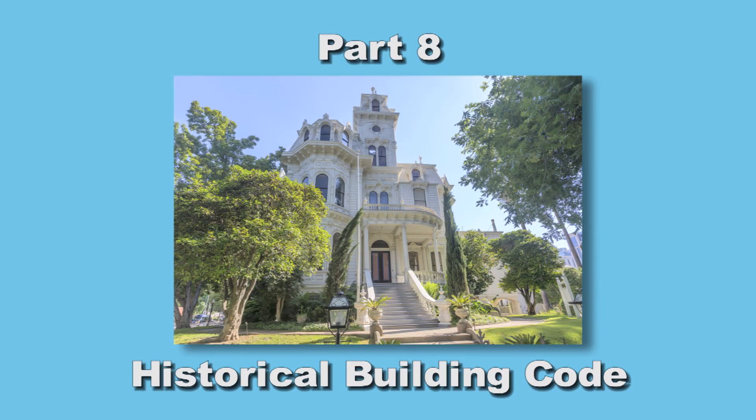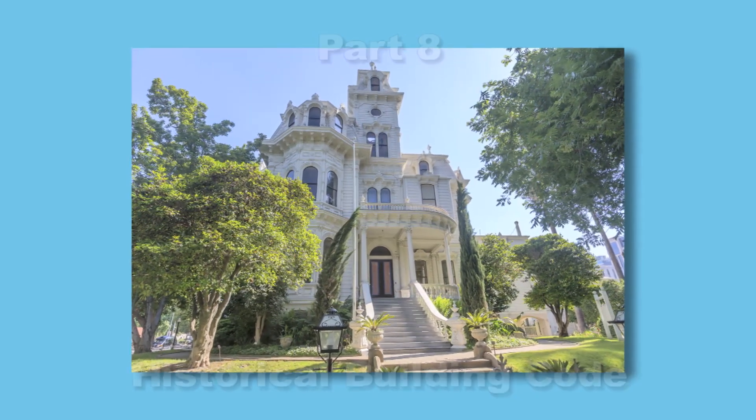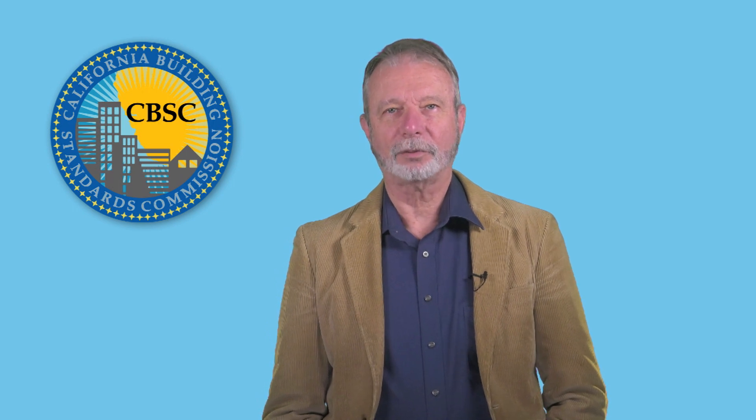Part 8 is the California Historical Building Code, a unique California Building Code developed in the late 1970s. Its intent is to save the State's architectural heritage by recognizing the distinctive construction challenges inherent in historical buildings. The historical building code provides alternative methods to achieve reasonable levels of safety in historical buildings. This code is developed and amended by the State Historical Building Safety Board, a unit within the Division of the State Architect.